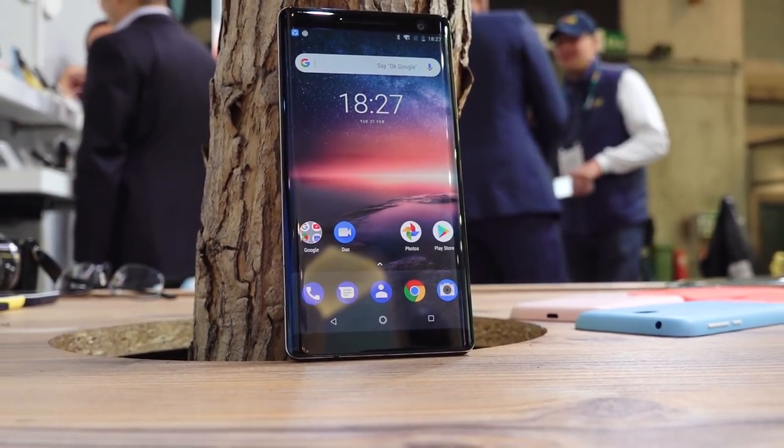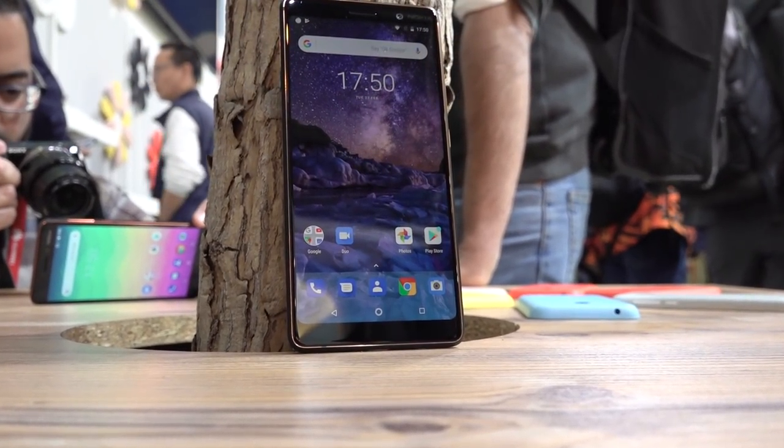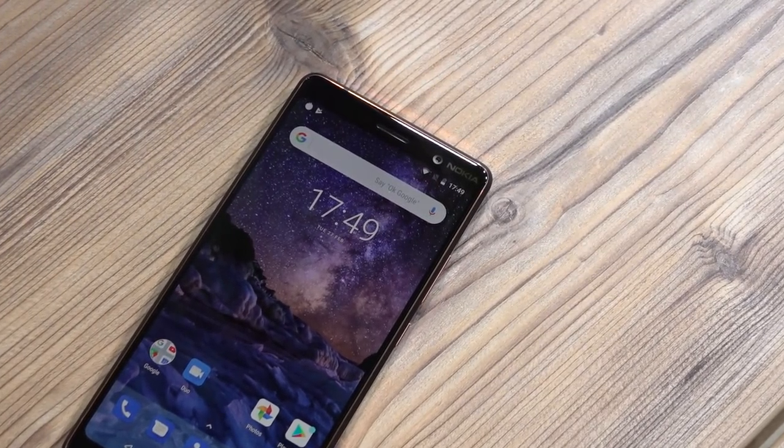Well, the Nokia 8 Sirocco has been stealing all the limelight, but this device from HMD Global might just be my favorite Nokia to come out of MWC 2018. Hey guys, Ash here from C4E Tech, and stick around to see what we think of the Nokia 7 Plus.